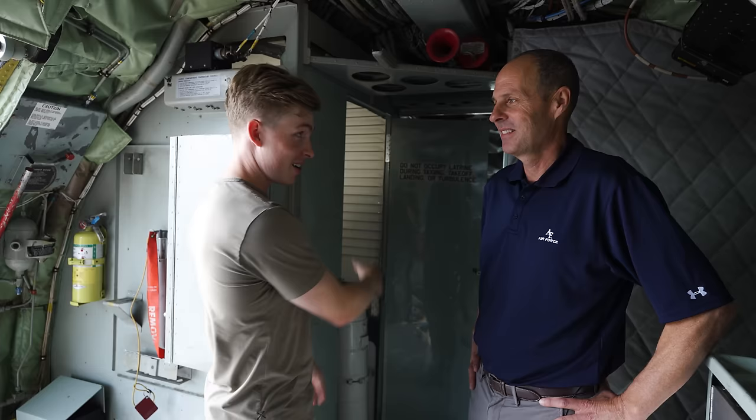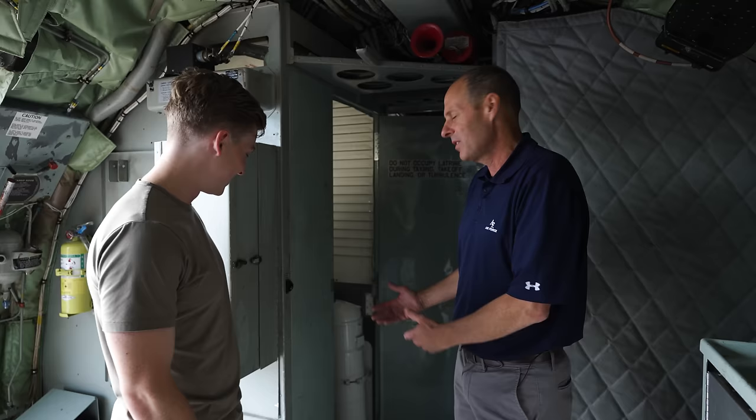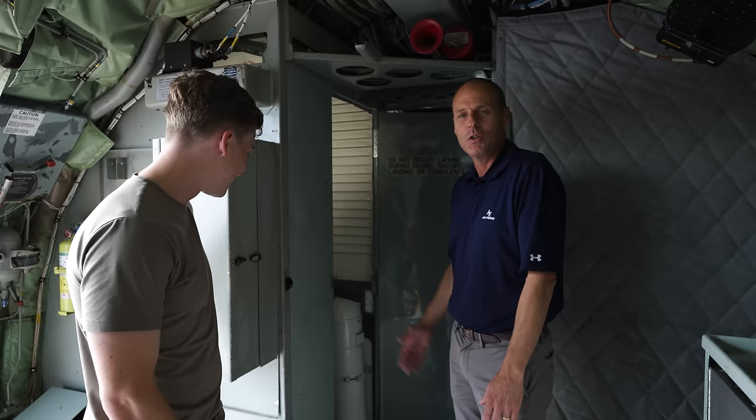For anyone wondering where the bathroom is — it's right here. When I was a young lieutenant, I was on a long mission and really had to go take care of business. After I went, everybody on the crew had to go — the aircraft commander, the boom operator, and the navigator. It wasn't until after we landed that I figured out why, because they told me the rule was the first guy to use it had to empty it out. That's just an example of the crew coordination and camaraderie that made this job so much fun.